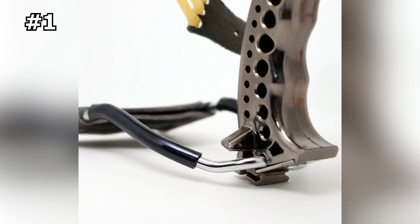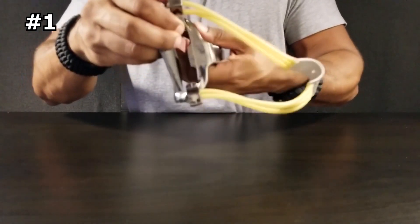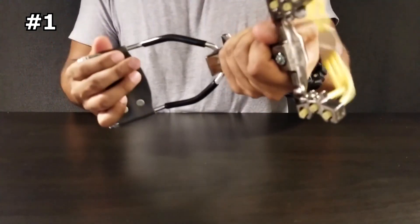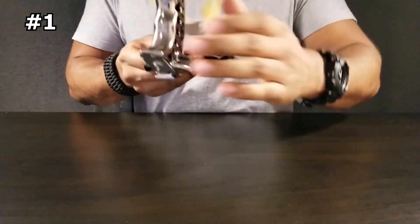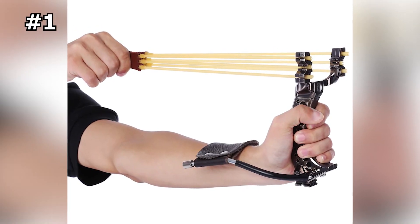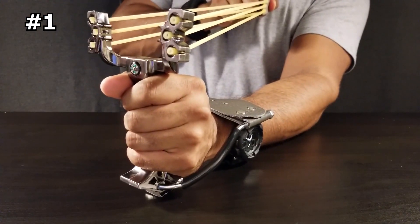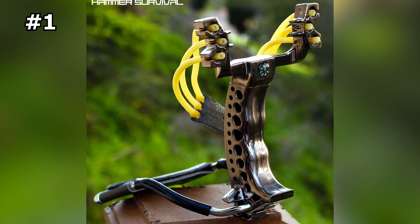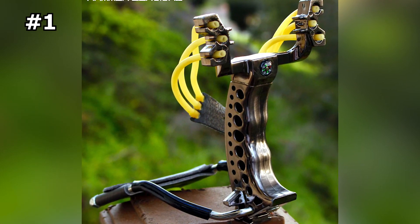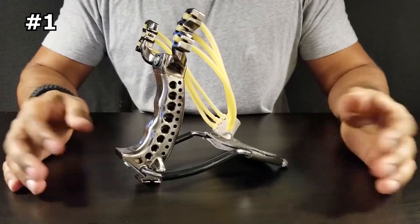Whether you're a beginner or an experienced shooter, the High Power Slingshot is easy to use and perfect for all skill levels. The precision-crafted frame ensures consistent accuracy, while the wrist brace and ergonomic grip provide comfort and control. Not only is it perfect for recreational use, but it also serves as a powerful self-defense tool — with its high-power design and precision aiming capabilities, you can defend yourself against attackers and potential threats.